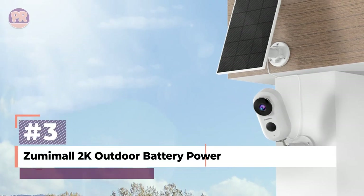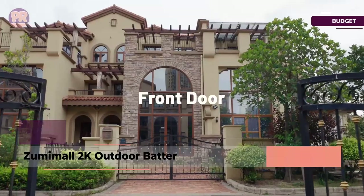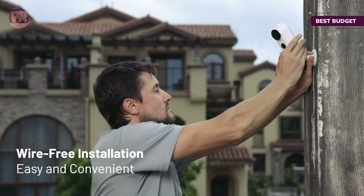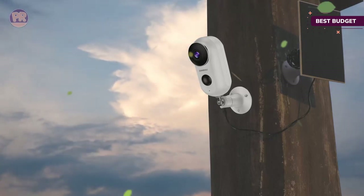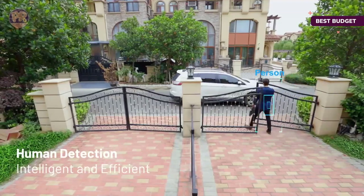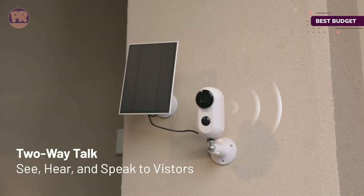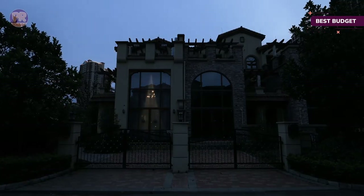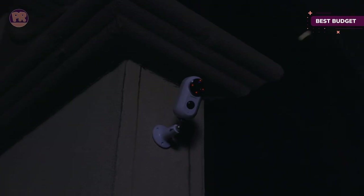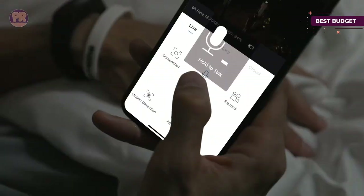The next product on our list is the Zumamol 2K Outdoor Battery-Powered Security Camera. The affordable Zumamol solar-powered security camera has a compact design, and its white-painted finish looks good with most home exteriors. The camera comes with an IP66 weatherproof rating that ensures it won't short out during a heavy thunderstorm. The 2K video resolution and night vision allow it to see and record up to 33 feet away in near darkness, though having a porch light on at night will help with the video clarity. The camera is Wi-Fi enabled and can upload video and audio data to online cloud storage. However, if the user isn't comfortable with online storage, this camera is also compatible with local SD storage, though it doesn't come with an SD card.